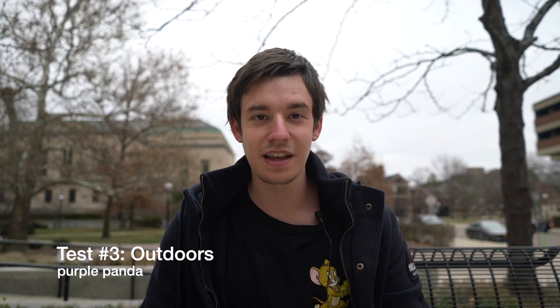I'm going to go back inside now because it is cold — ridiculously cold outside. But there you have it, guys. I'm going to wrap up with the Purple Panda audio.